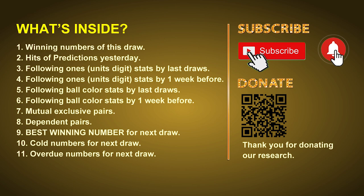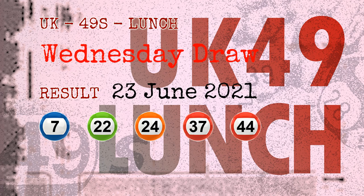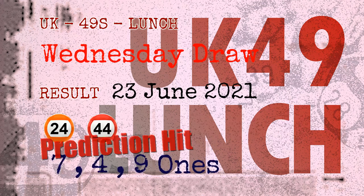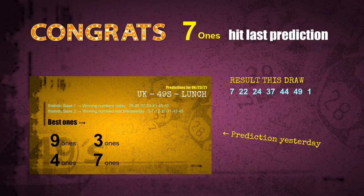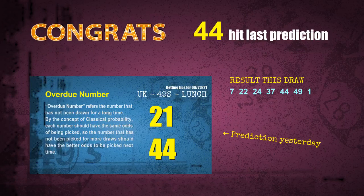The winning numbers of Wednesday, June 23rd, 2021 are 07, 22, 24, 37, 44, 49, and the booster number is 01. Congratulations to friends who bet on 07, 01, 09, number 24, and number 44 — all of those are hits. Congrats to all winners!